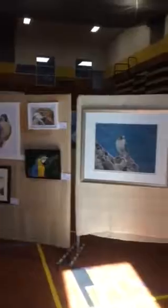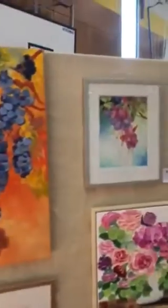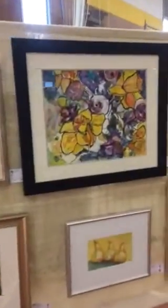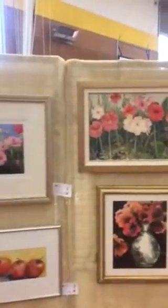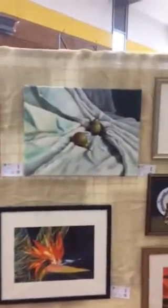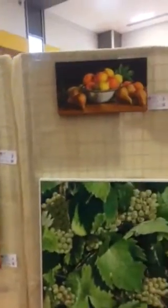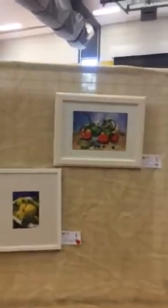Now we get into the animal section — I think mine are here. Flowers, nature. It's just lovely. Beautiful piece of work. Really well done. Nice and colourful. Just lovely.